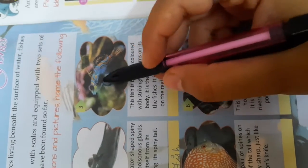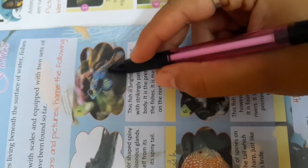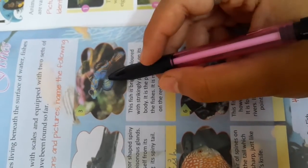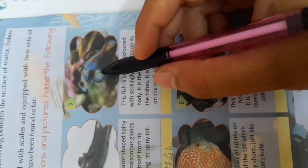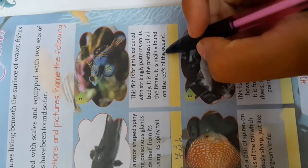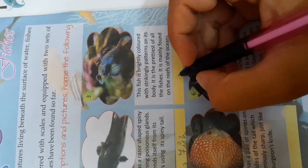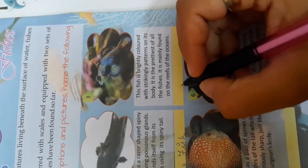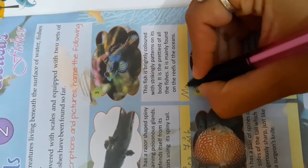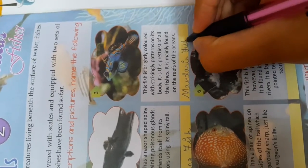The third fish is brightly colored with a striking pattern on its body. The color of this fish is very bright and colorful in a striking pattern — it is the prettiest of all the fishes. It is mainly found on the reef of the ocean. The name of this fish is the Mandarin Fish — M-A-N-D-A-R-I-N Fish.